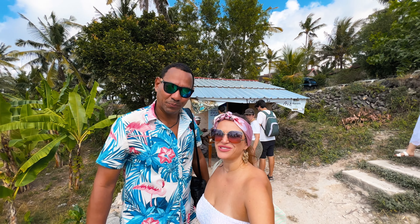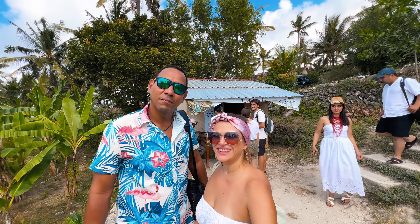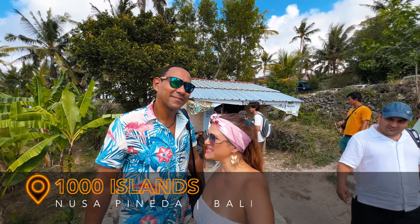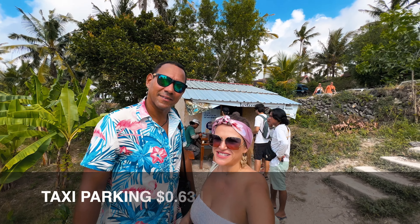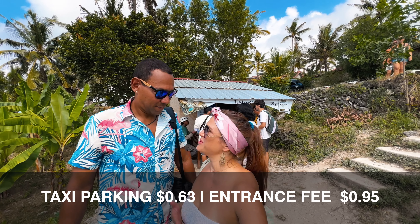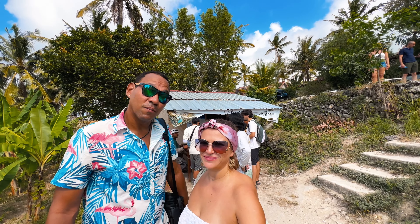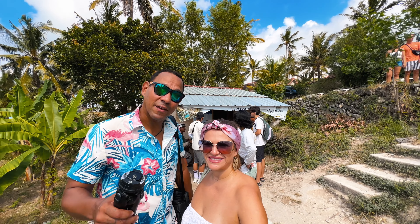We're about to head to our next spot. Just a short five-minute drive from Diamond Beach, we arrived at the next popular spot — it's called A Thousand Islands. The parking is 10k IDR for cars and you also have to pay an admission fee. It is 15k IDR per person; we paid 30k for two, and it also comes with a bottle of water.